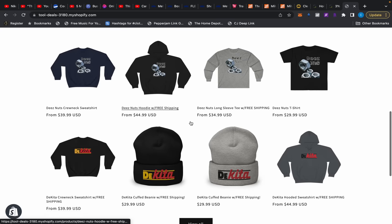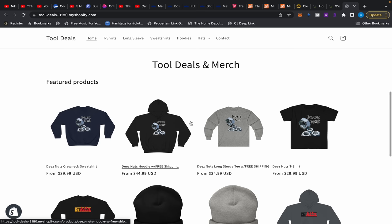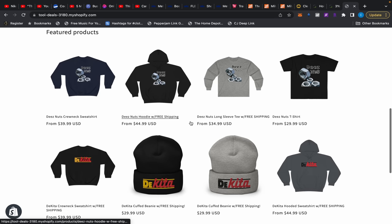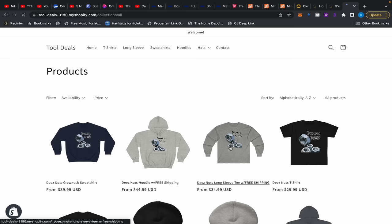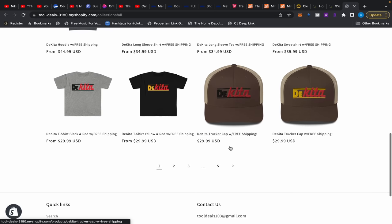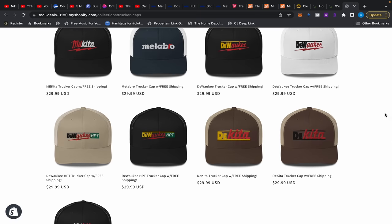Thanks to everybody who's been posting deals in the group. I want to introduce today's sponsor, which is the Tool Deals website. We have merch — go ahead and check out these caps, t-shirts, all that good stuff. Free shipping on everything in the store, so the price you see is the price you pay, with the exception of taxes.